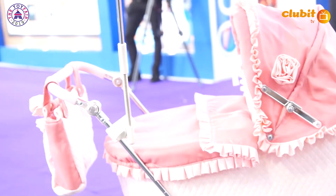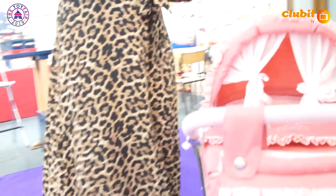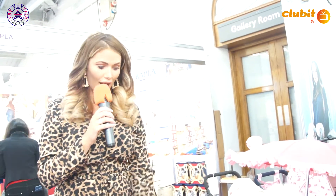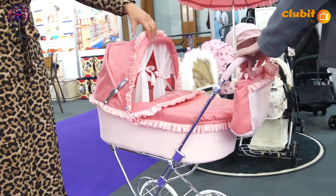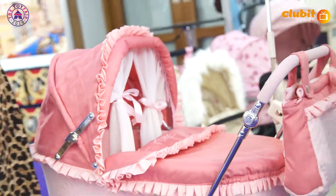Look at this pram — if I was Polly's age I would love this, and my niece Lenny loves it too. It's got a really nice high handle and it's adjustable, so it's suitable for all ages. This is my stand here with Roma.